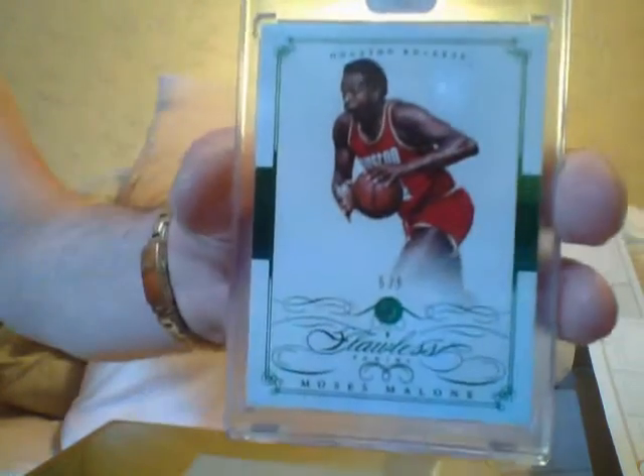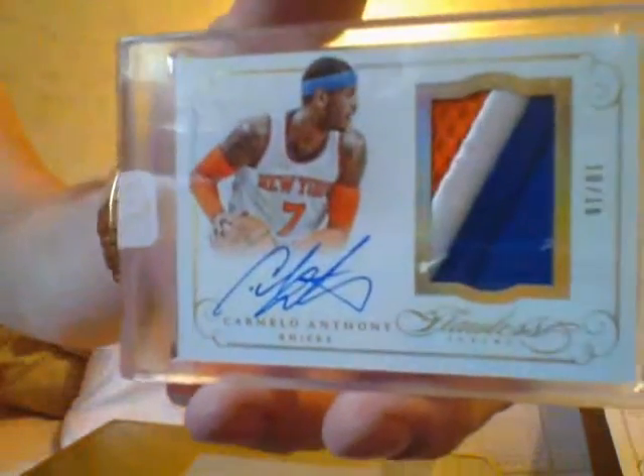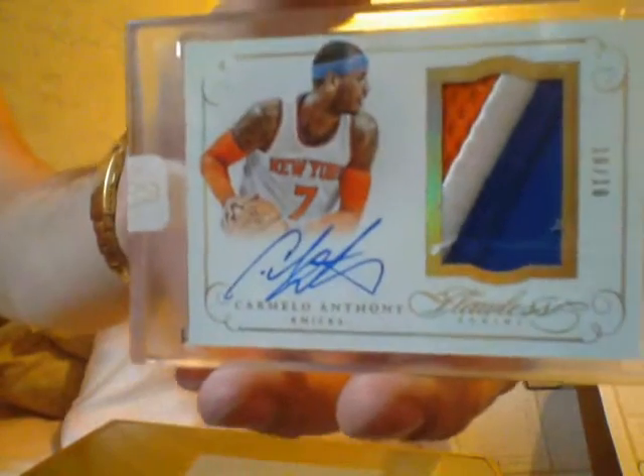That's a good one — I didn't even see it at first. Now your next gem is a Moses Malone five of five. God rest his soul. And your encased card is a Carmelo Anthony ten of ten autograph patch. Beautiful name, Carmelo. Ten of ten.